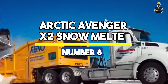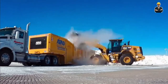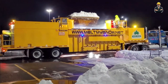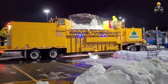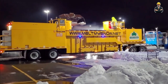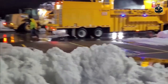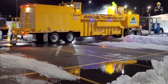Number 8: Arctic Avenger X2 Snowmelter. The Arctic Avenger X2 Snowmelter is a technological marvel designed to obliterate snow in its tracks. Powered by a 500-horsepower engine, this snowmelter is a fire-breathing dragon ready to turn snow into vapor. Weighing a hefty 15,000 lb, it's the heavy artillery in snow clearing, equipped to melt through snow banks like a hot knife through butter. With a melting rate of 40 tons per hour, it's a relentless force against the coldest of winters, ensuring roads and parking lots remain clear and safe. Standing tall at 12 feet, the Arctic Avenger towers over snow-covered landscapes.